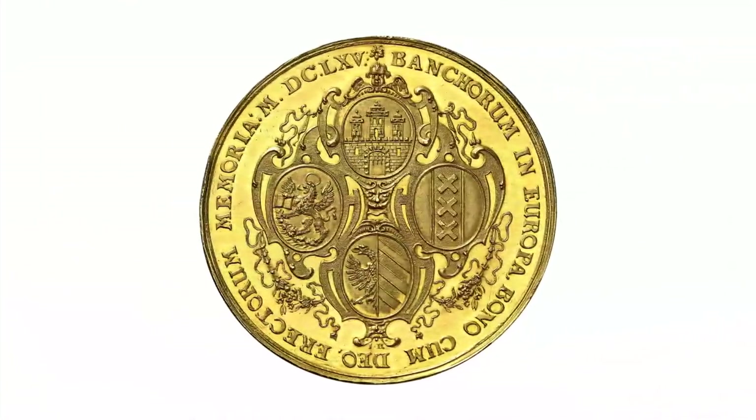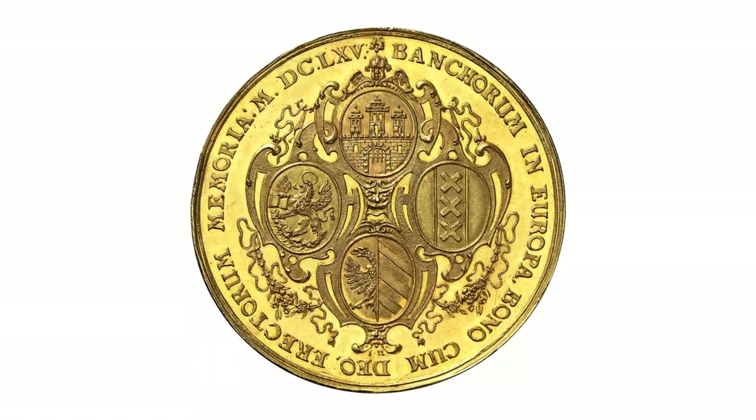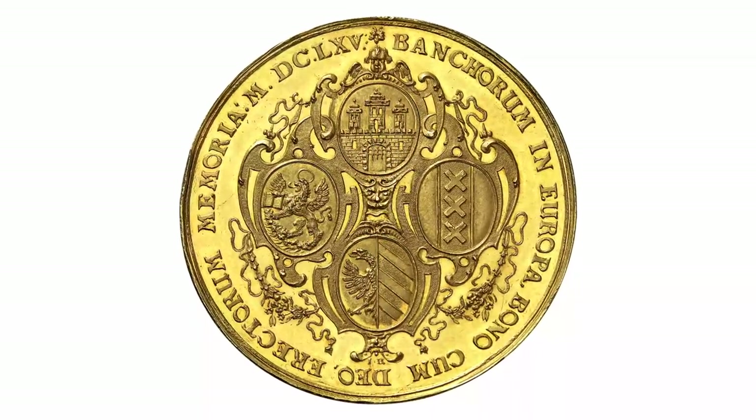On the reverse of this piece from 1665, we can see the crests of Venice, Amsterdam, Nuremberg, and Hamburg. All four cities were home to strong banks.